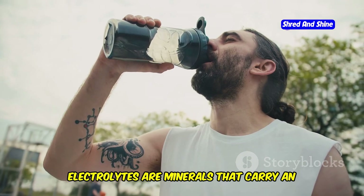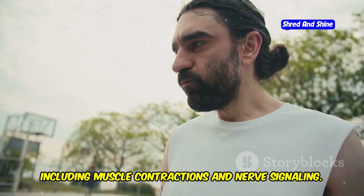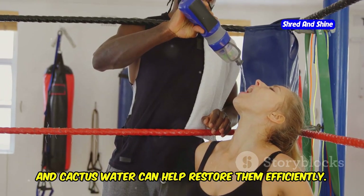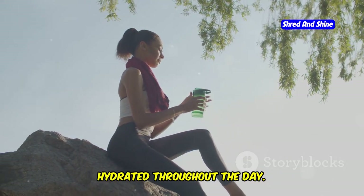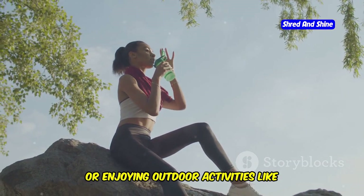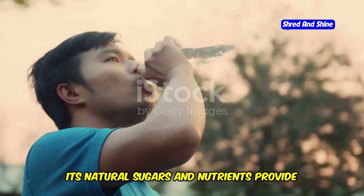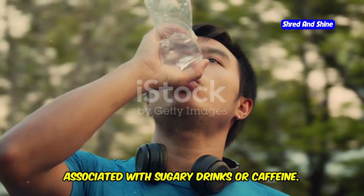Electrolytes are minerals that carry an electric charge and are vital for many bodily functions, including muscle contractions and nerve signaling. When we sweat, we lose these essential minerals, and cactus water can help restore them efficiently, making it an ideal beverage for staying hydrated throughout the day — whether you're working at a desk, studying for exams, or enjoying outdoor activities like hiking or jogging. Its natural sugars and nutrients provide a gentle energy boost without the crash associated with sugary drinks or caffeine.